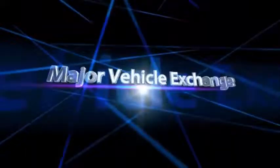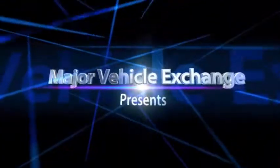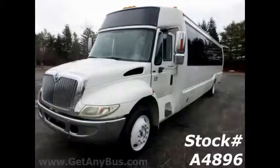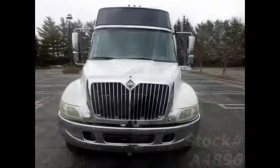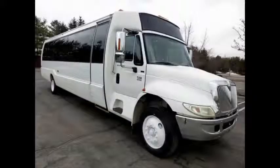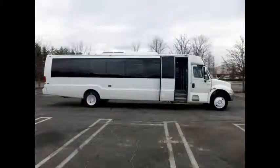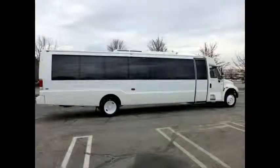Major Vehicle Exchange presents a 2007 International 3200 Crystal Coach KK38D Luxury Coach Bus for sale, stock number A4896. This used rust-free bus has a clean one-owner AutoCheck report, clear title, and is ready for immediate delivery anywhere across the United States and Canada.